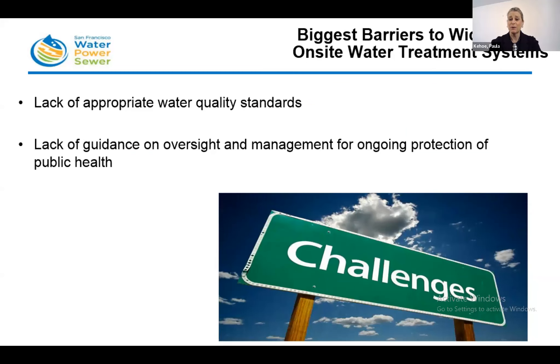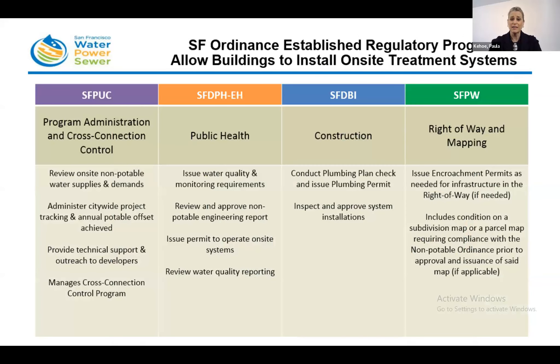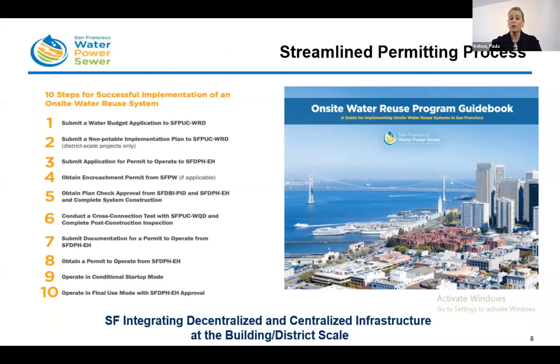We recognized that we needed to address the biggest barriers facing the deployment of on-site water treatment systems — those barriers include water quality standards, as well as the lack of guidance and oversight and management for ongoing protection of public health. In San Francisco, we tackled these issues head-on. First, when building our headquarters, we installed an on-site water treatment system incorporating an engineered wetland to treat all wastewater and blackwater produced in the building for toilet flushing and irrigation. We were able to reduce our potable water consumption by 50%. Second, we realigned our governmental policies in 2012 by creating an ordinance to allow more buildings to collect and treat water on-site, establishing water quality standards, a permitting structure, and ongoing reporting to protect public health.